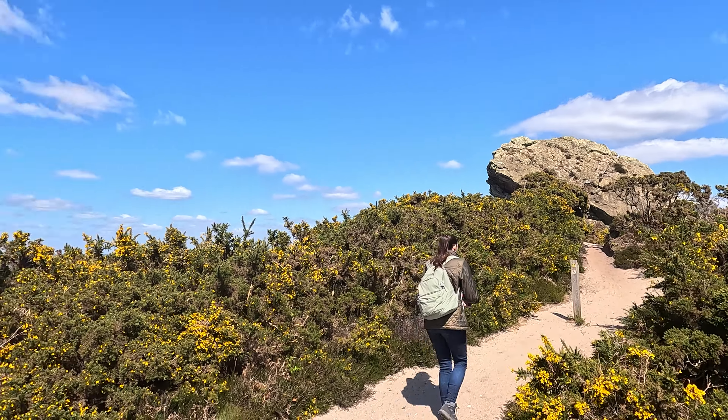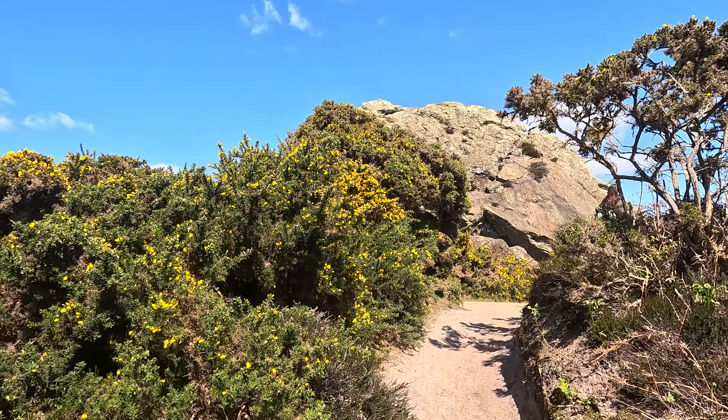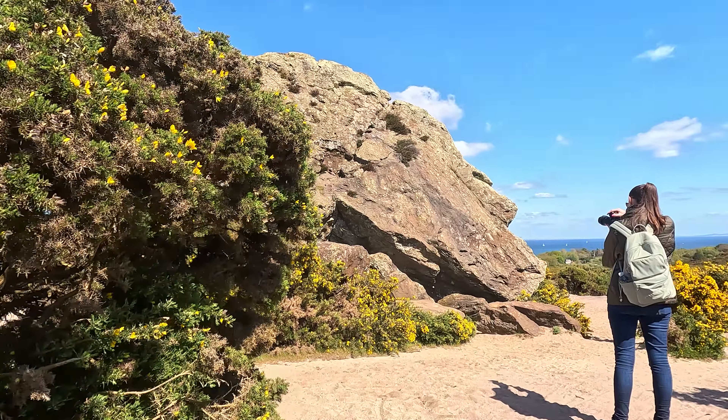We're just coming up to Agglestone Rock. I've got my phone out to see what it says about it. Agglestone Rock, also known as the Devil's Anvil, is a sandstone block about 400 tonnes in weight, perched on a conical hill approximately one mile from the village of Studland in South Dorset. That is certainly one big rock — the Devil's Anvil.